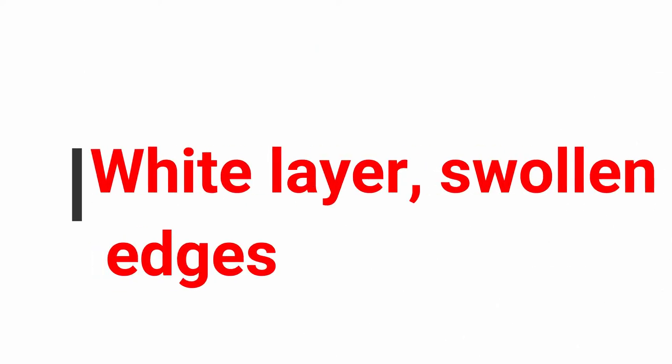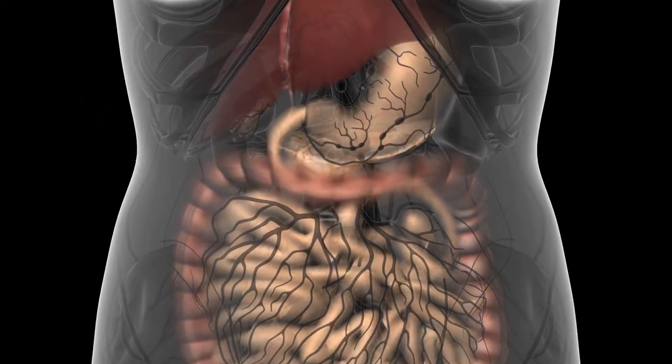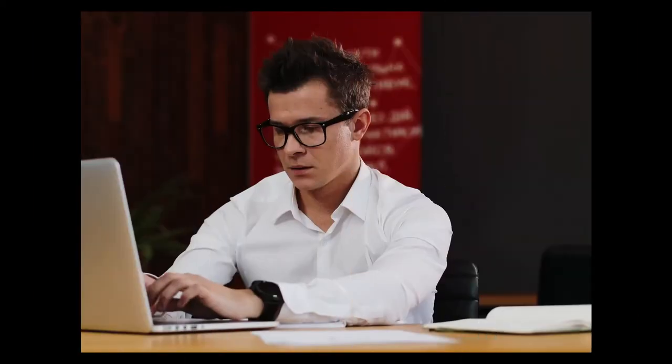Number three: white layer, swollen edges. This applies to the occurrence of unbalanced functioning of the digestive system and also the tendency to accumulate water in the body. People in this situation usually feel listless and fatigued.